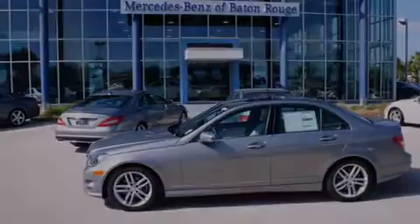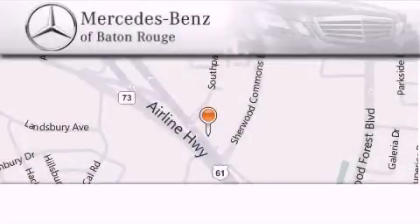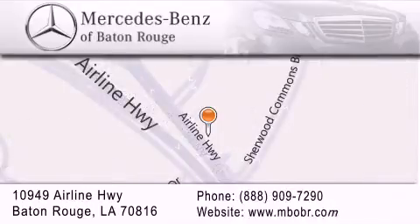Contact us today and schedule your opportunity to see this vehicle in person. Mercedes-Benz of Baton Rouge is located at 10949 Airline Highway in Baton Rouge. We are locally owned and operated. Mercedes-Benz of Baton Rouge offers a world-class sales and service experience. Please contact us for your vehicle needs.